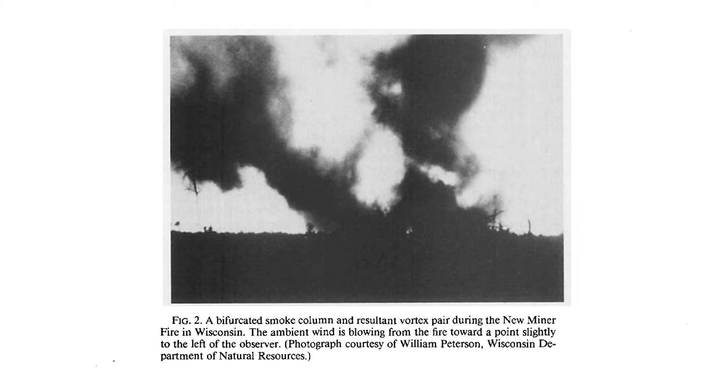In 1976, a split column with two approximately 100-foot diameter vortices rotating in opposite directions was observed on the New Minor fire in central Wisconsin. Their rotation was relatively slow compared to a fire whirl, but the columns would occasionally collapse and spill over the flanks of the fire, resulting in rapid lateral spread.